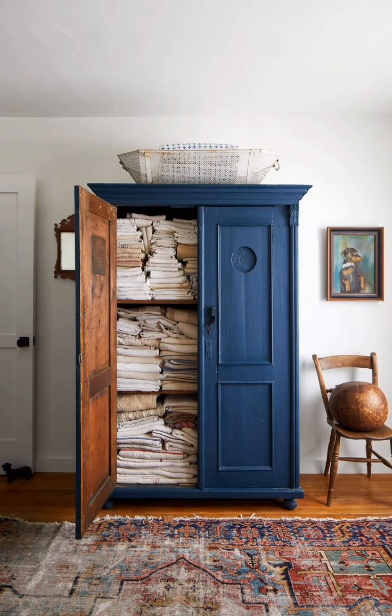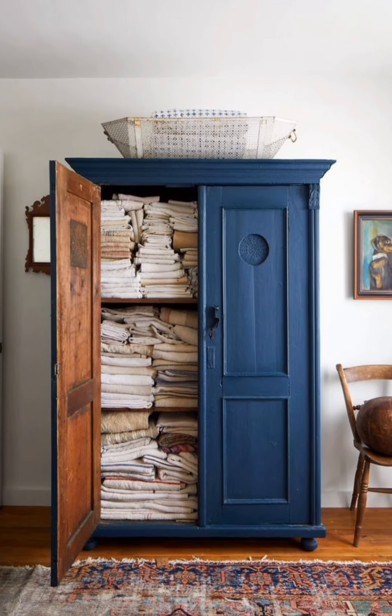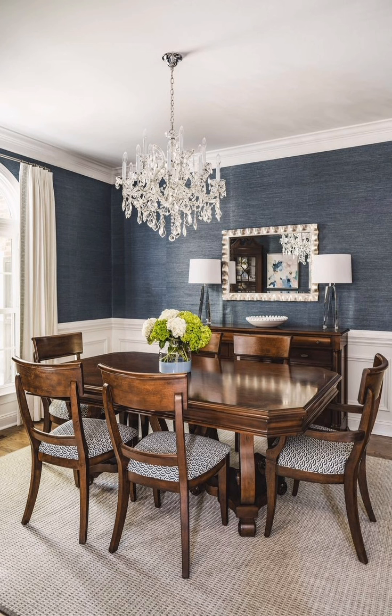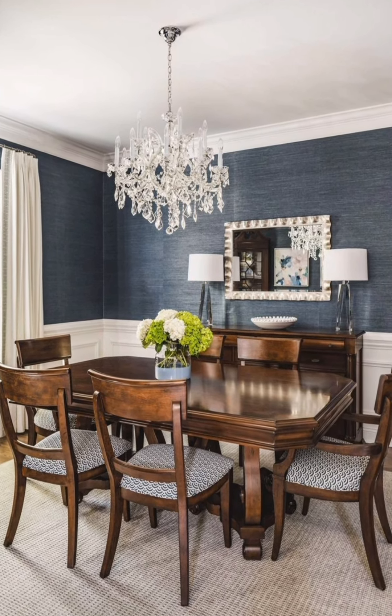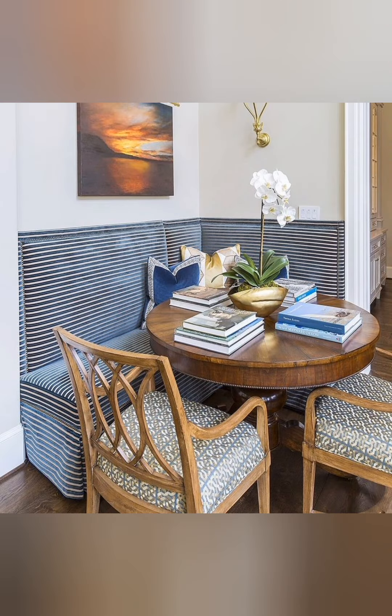Layered Rugs: Use rugs made of natural fibers like jute, sisal, or wool to ground your space. Layer smaller patterned rugs on top for warmth, texture, and visual interest, especially in living rooms and bedrooms.